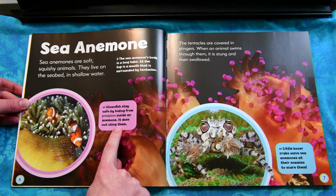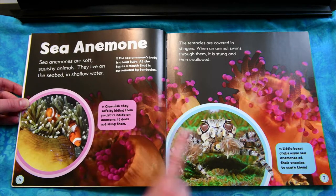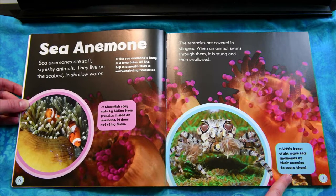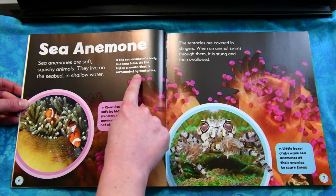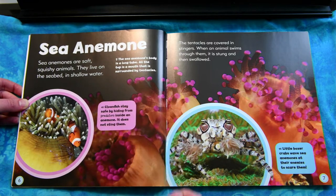Clownfish stay safe by hiding from predators inside an anemone — it does not sting them. Little boxer crabs wave sea anemones at their enemies to scare them. The sea anemone's body is a long tube. At the top is a mouth that is surrounded by tentacles.